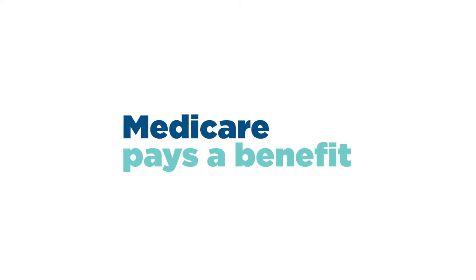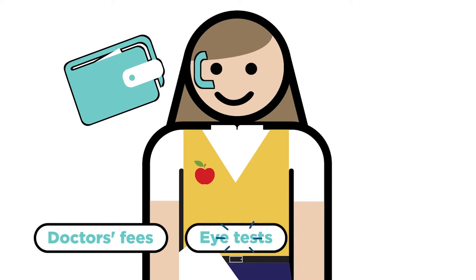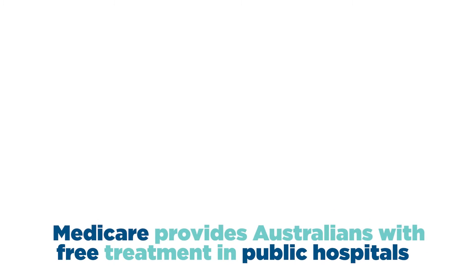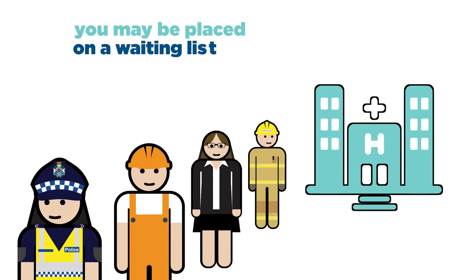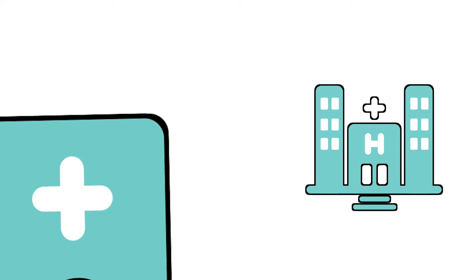Medicare pays a benefit towards various health care costs, including doctor's fees, eye tests and most surgical procedures. Medicare also provides Australians with free treatment in public hospitals. Depending on how urgently you need treatment, you may be placed on a waiting list, which could delay your surgery for some time. People who need urgent medical attention may be admitted through the hospital's accident and emergency department.